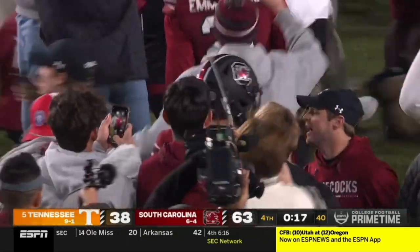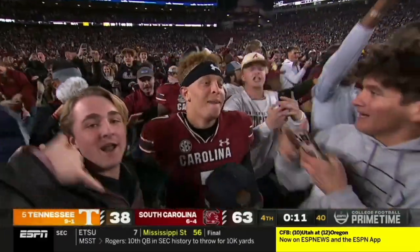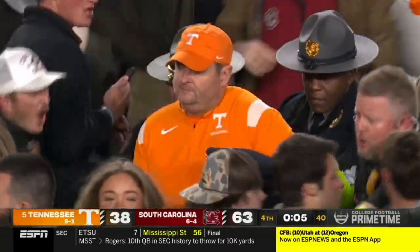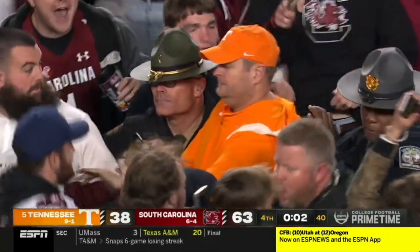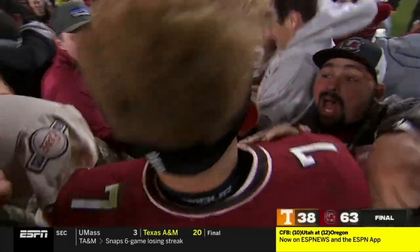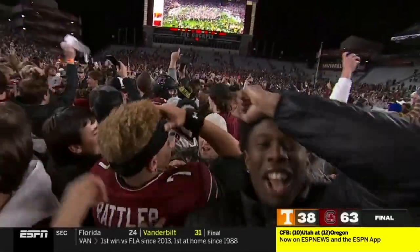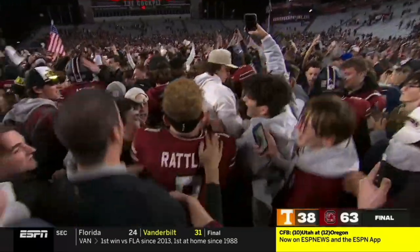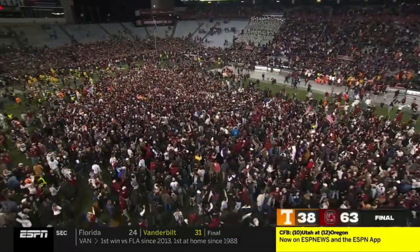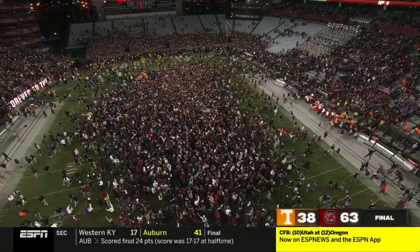Never seen a handshake yet — it's going to be hard to execute that now. Party is on in Columbia. Spencer Rattler says I'm keeping that football — I'm keeping that for life. He should. What a night. It's a night you dream about — you dream about it, but you can never ever see this coming. College football and its infinite beauty.